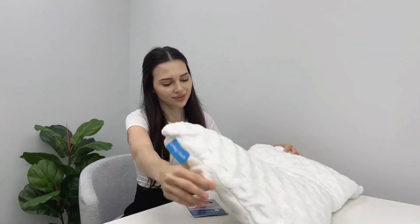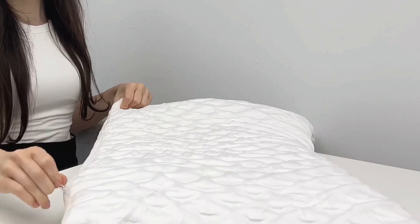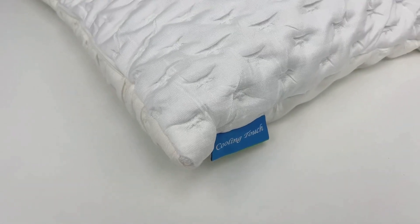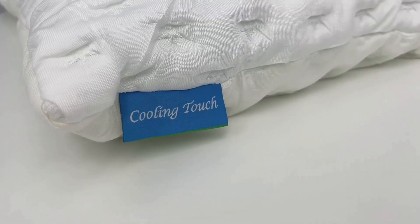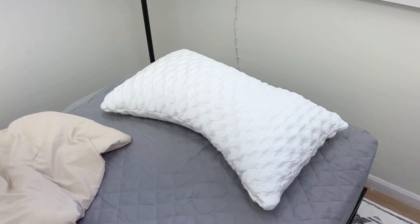Say goodbye to neck and shoulder pain with the FireBrighting Curved Memory Foam Pillow, designed specifically for side sleepers. Unlike traditional rectangular pillows, this pillow's arched shape provides customized comfort, cradling your head in the center and offering support to relieve pain in your head, neck, and shoulders.